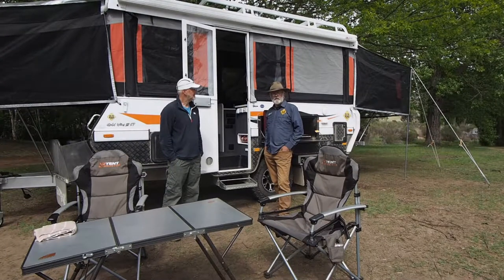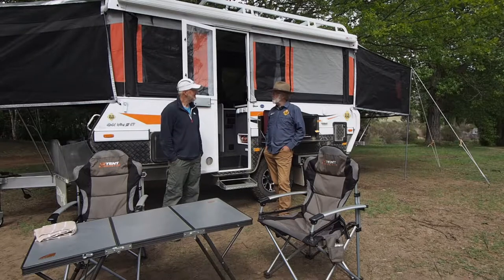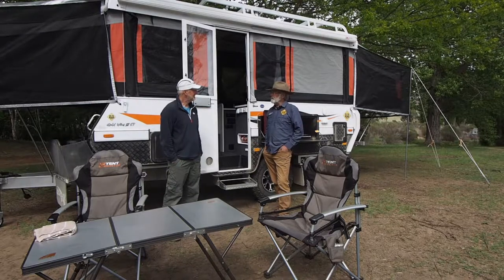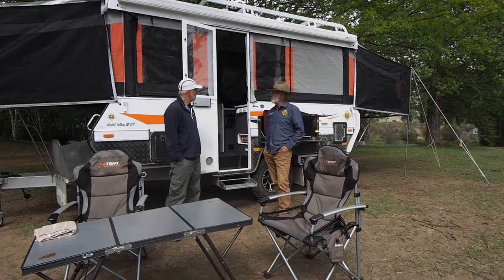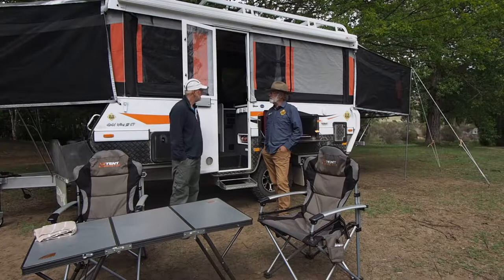G'day, I'm John Ford, the caravan reviewer for On The Road magazine, and I've got Greg, the editor, with me. We've been travelling in convoy with this new Goldstream. It's a long term loan vehicle — we've got it for six months or so — and it's a pretty good thing. It is a very good thing, John.